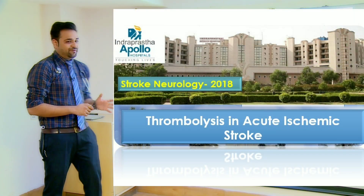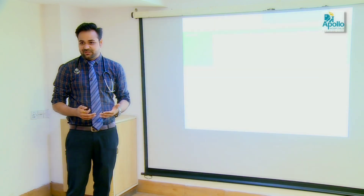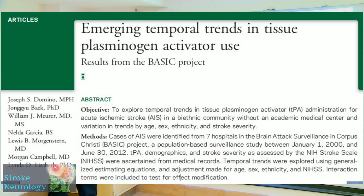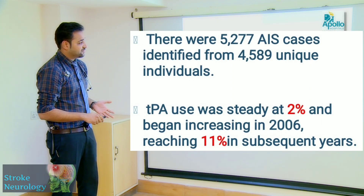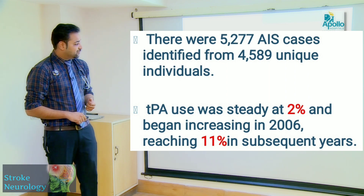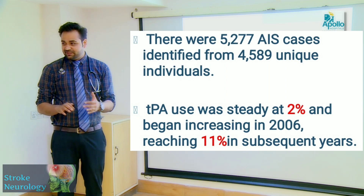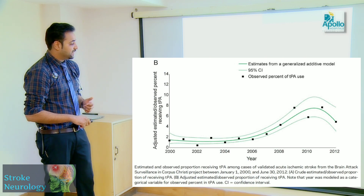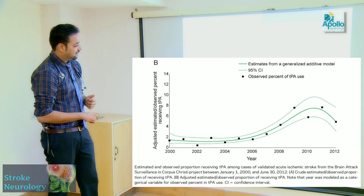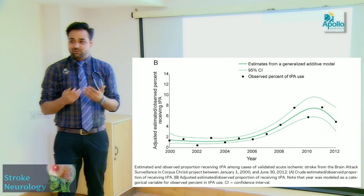Regarding thrombolysis trends, the BASIC Project published in Neurology studied 5,277 patients of acute ischemic stroke. They found that TPA use was steady around 2% until 2006, but after 2006 there has been an increasing trend of thrombolysis, rising up to around 11% in subsequent years. This diagram beautifully shows that beyond 2006 the incidence of thrombolysis being practiced is growing.